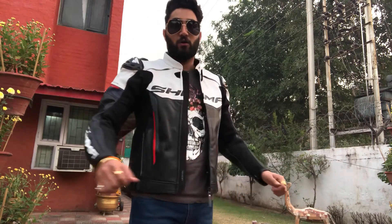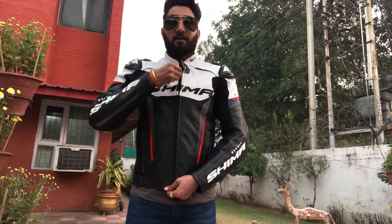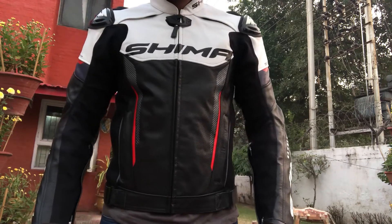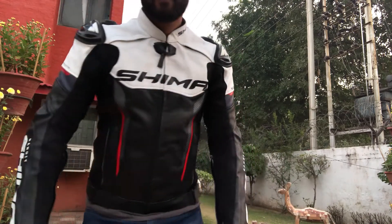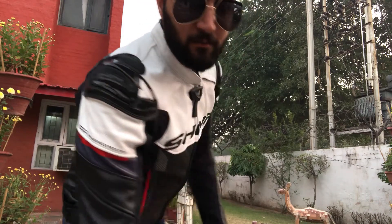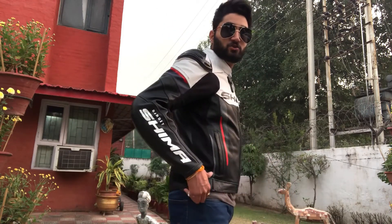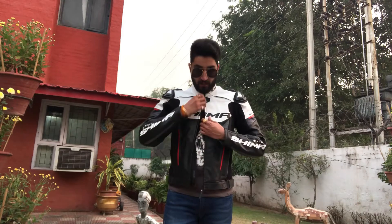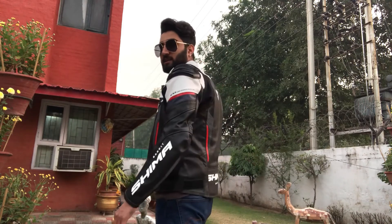The elbow protectors and sliders are really good. The jacket fitting, as you can see, is quite good. The grip mechanism is quite good as well. The jacket looks really nice — the shoulders are very good, they have Shima branding. You can see some red inserts here. My bike is a Suzuki Hayabusa which is of red and white color, so I have a matching jacket for it. I think this is a really good option.